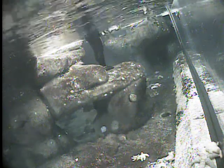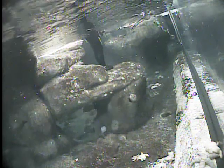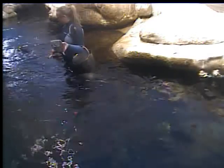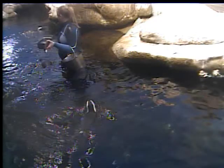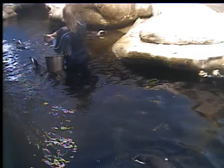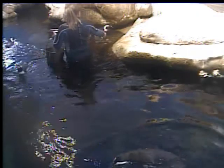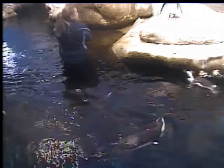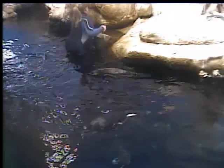One thing we didn't mention is how do we tell the penguins apart. Did you notice the bands on their wings? If you notice a penguin with a band on its right wing, that means it's a male. Females have a band on their left wing. Males are always right — just got to remember that. So males right, females left.